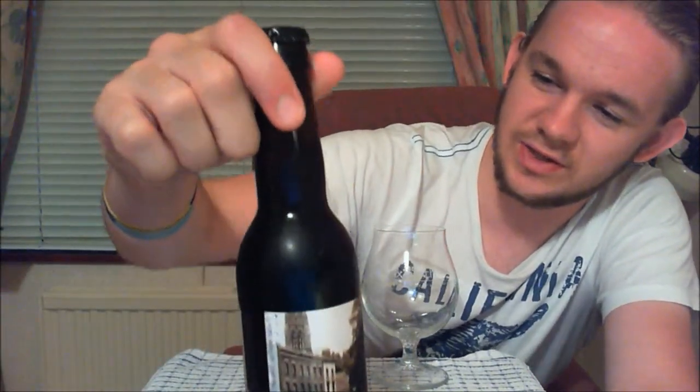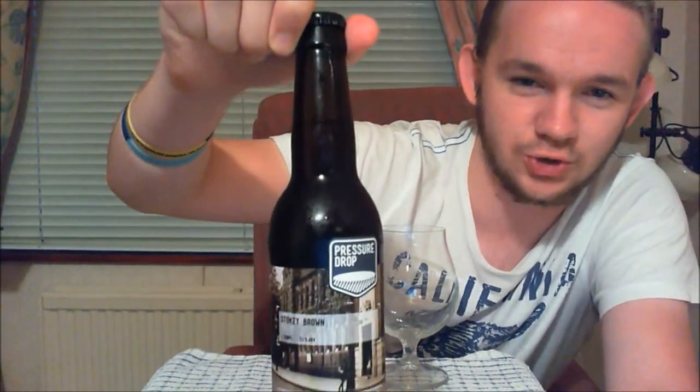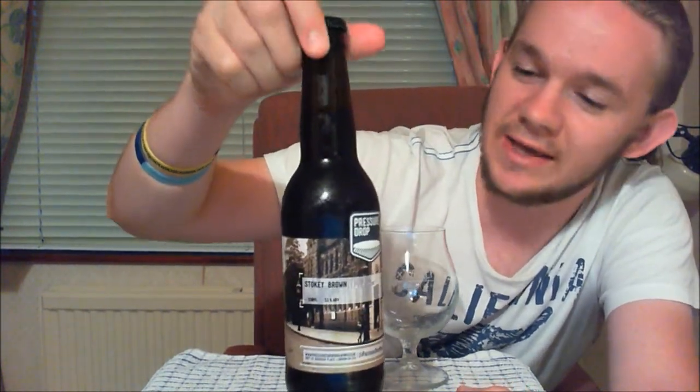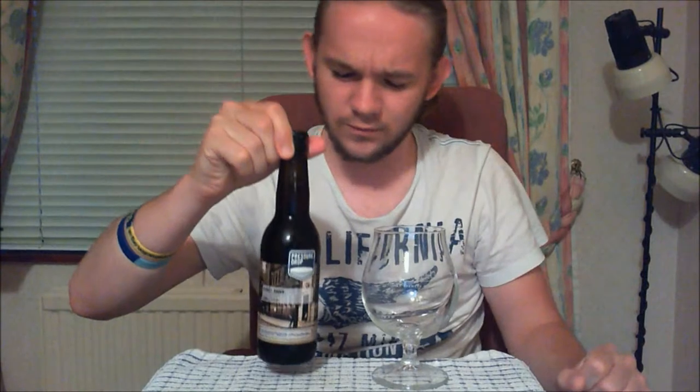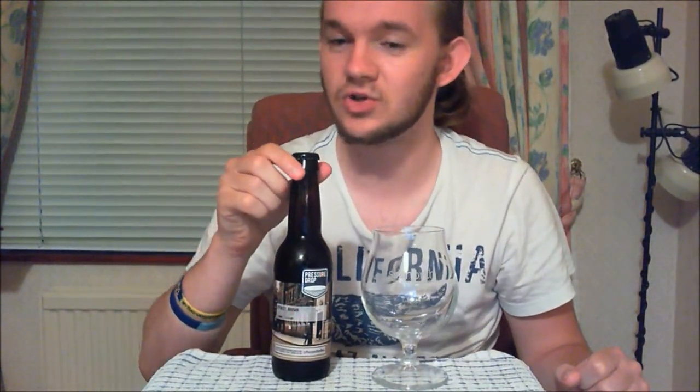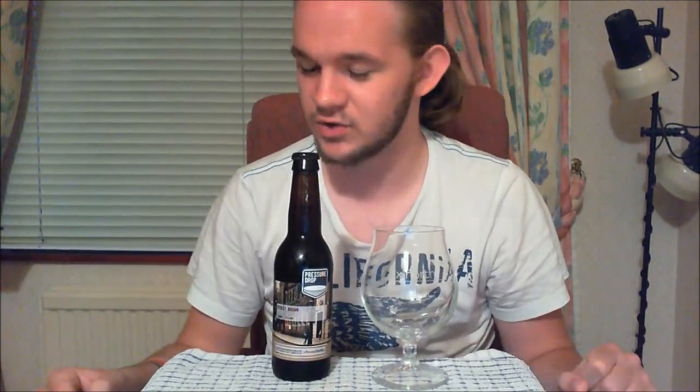We're going to revisit one of the breweries from down in London called Pressure Drop Brewing, and this time we're going to take a taste of their Stokey Brown Ale. The last one I reviewed was the Freiman's Dunkelweiss, so you'll find the link to that in the video description along with the link to the brewery website and Facebook page. These guys are very small and very new but definitely worth checking out.